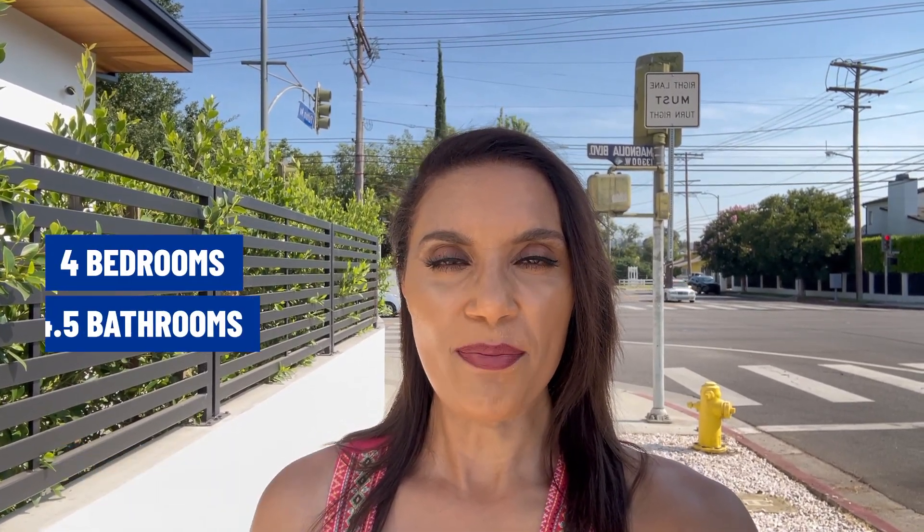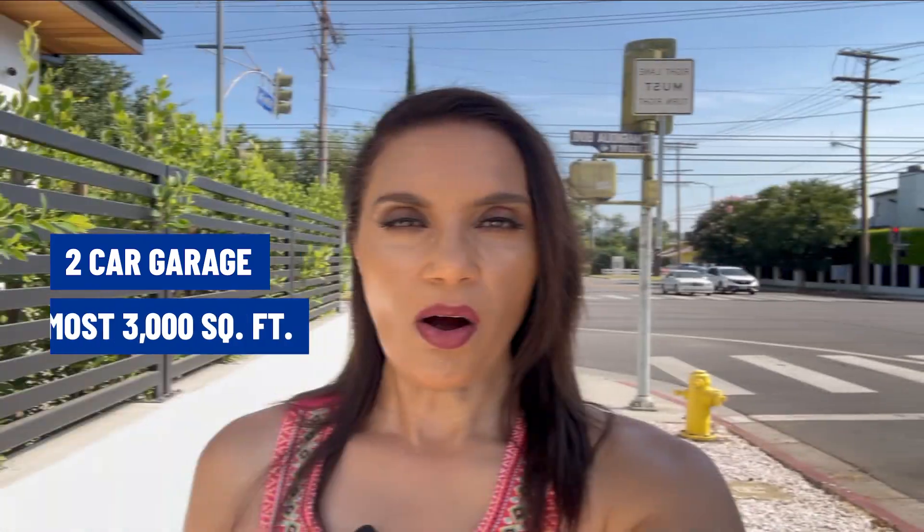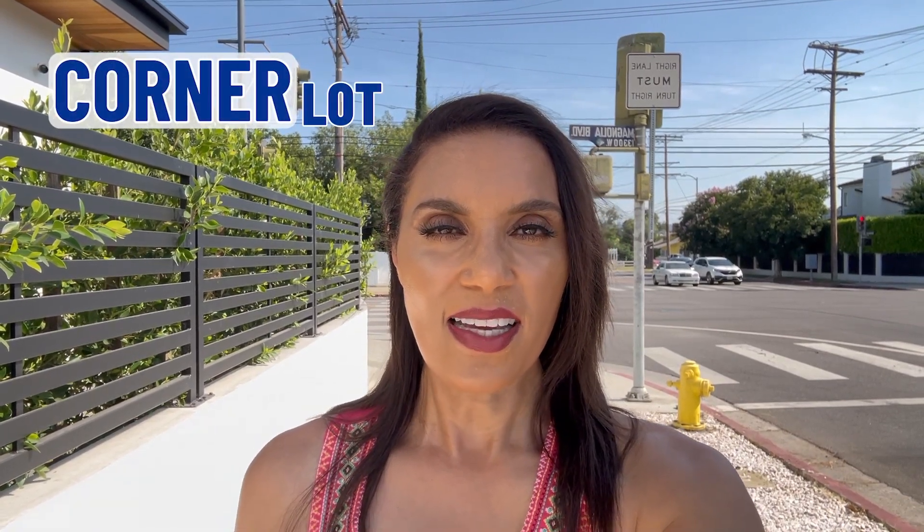The home right next to me is a brand new construction from 2023, listed for 2.8 million — 4 bedrooms, 4.5 bathrooms, 2-car garage, almost 3,000 square feet, with a beautiful backyard and pool area. The home is on two levels. The only downfall is that it's located on a corner of two major streets, so there is a lot of street noise. And this is a Sunday, so you can only imagine what it would be like on a regular weekday.